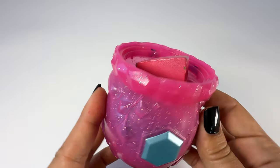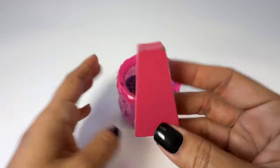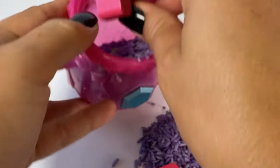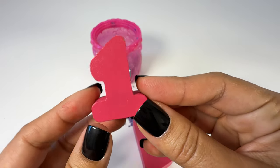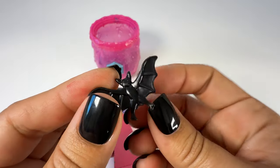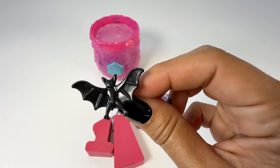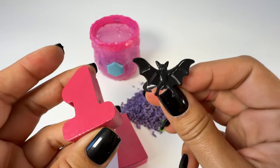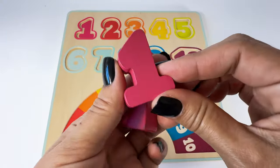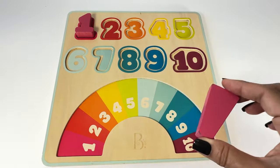Here's a cauldron — a pink cauldron. I see the witch put some pieces inside. Let's see what's in here. There's a pink piece and the number one. And a bat! One bat. Okay, we have one bat. Let's go find the other numbers and pieces. Here's the number one — the one goes right here.